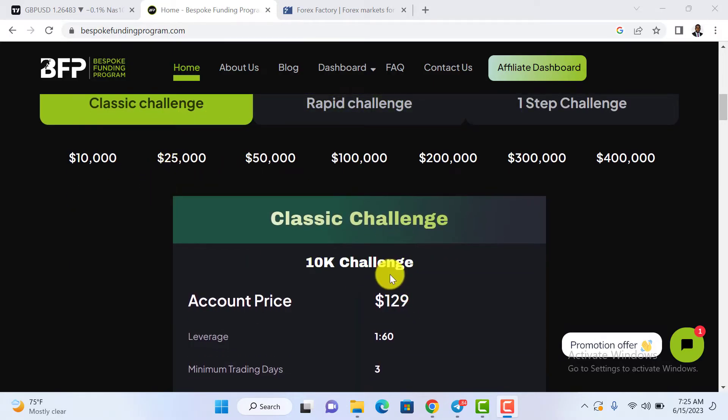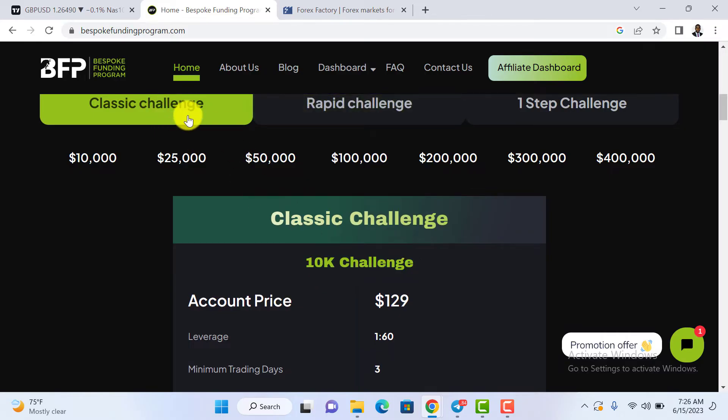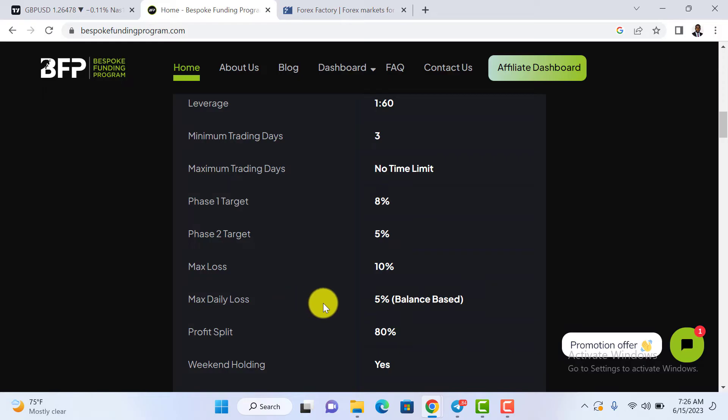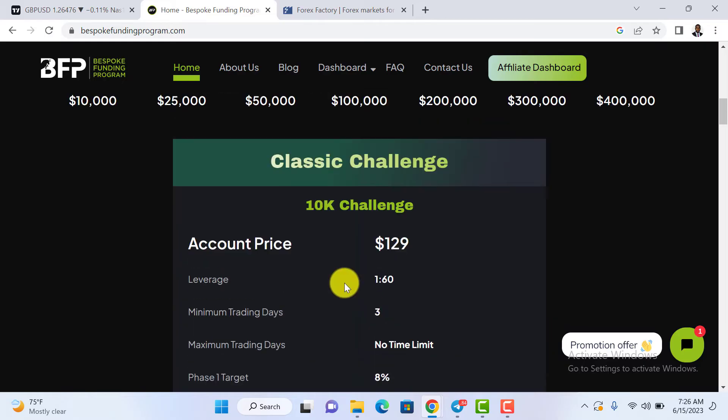The Classic Challenge for a $10,000 account is $129, very affordable, and goes up to a maximum of $400,000. Leverage is 1:60. Minimum trading days is just 3 and there is no maximum trading days. The profit target in Phase 1 is 8% and 5% in Phase 2. Maximum loss is 10% and maximum daily loss is 5% balance-based. Profit split is 80%. You can hold trades over the weekend, and you receive a 100% refundable fee during your first payout.